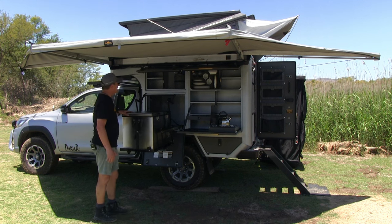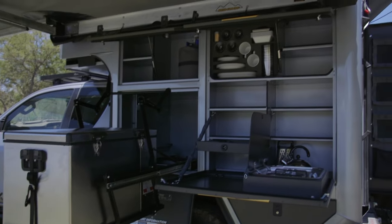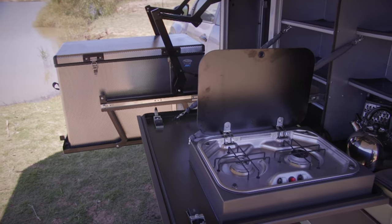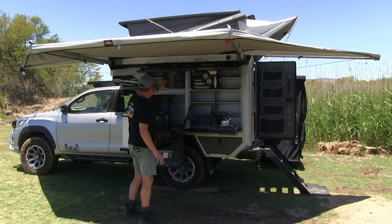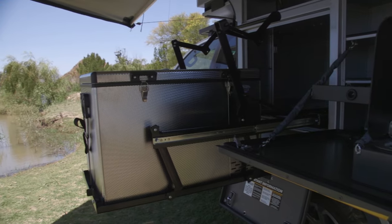Outdoor camping extreme. The kitchen is huge — loads of packing space, storage, shelving, cutlery drawer, stove, all into the work surface, gas bottle, drop-down fridge, the Gobi X drop-down fridge slide — strong, rugged.